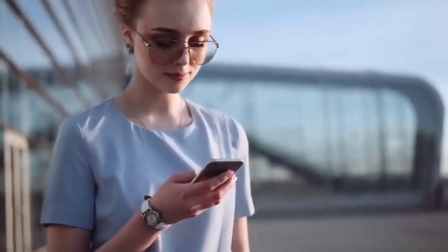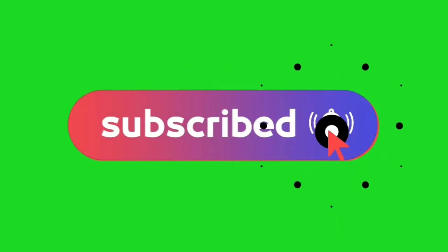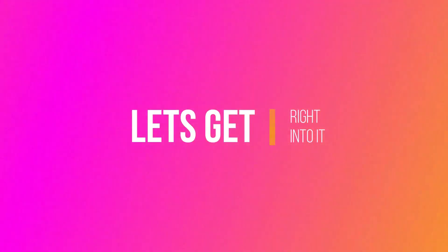Hello everyone, and welcome to another video on our channel. In this video, we will discuss the insane features of the Tesla phone, a revolutionary product of Elon Musk. But before we get into that, subscribe to this channel and hit the notification icon because we don't want you to miss any fantastic videos. Let's get right into it.